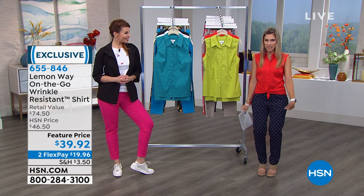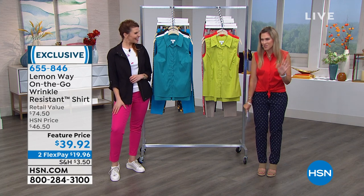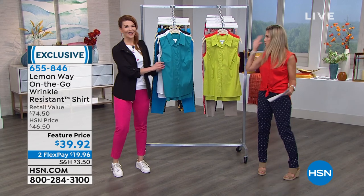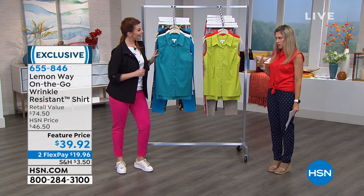These twill pants — the Flawless Twill pants at $19.95 — are coming up in about five minutes, so you're not going to want to miss that. We've got solids like Sarah has on, and I've got some fun prints, and it goes perfectly back to this top. This is the lime green we keep talking about.